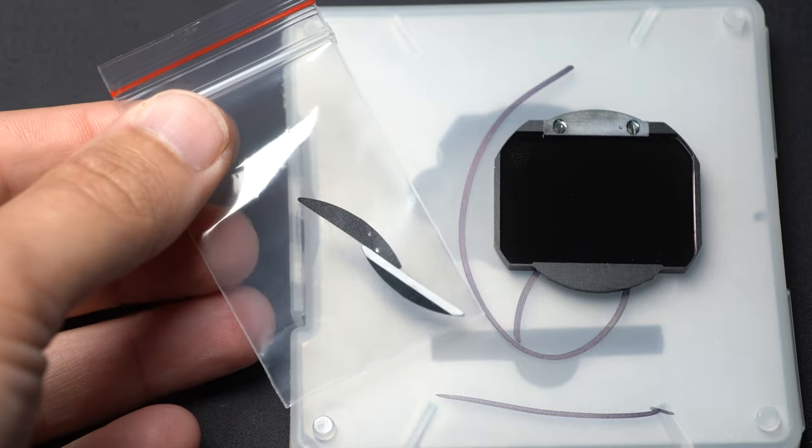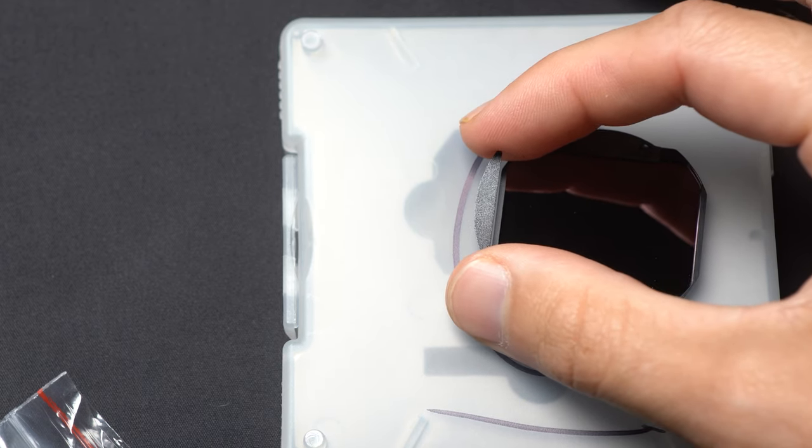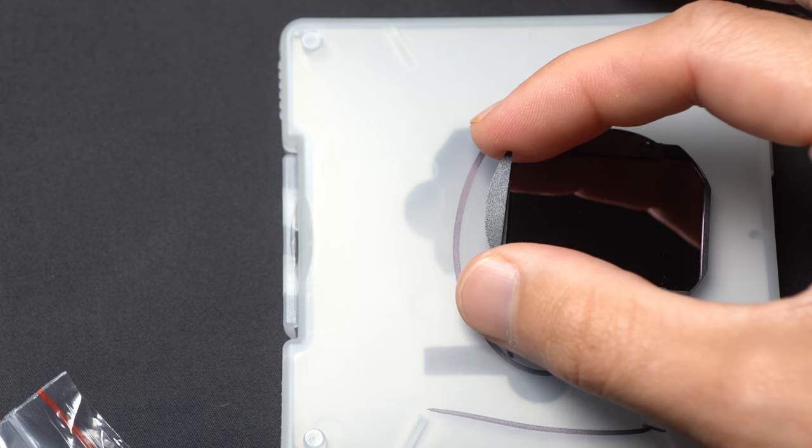Now, while these filters are designed for the A7R IV and A9 II, they also come with these little flags that can be attached to the filter. These flags prevent light leak when these filters are used on previous generation Sony cameras, such as an A7R III or A7 III. If I were buying today, I'd still buy whichever model natively fits your sensor, but it's nice that they made the newer ones backwards compatible.